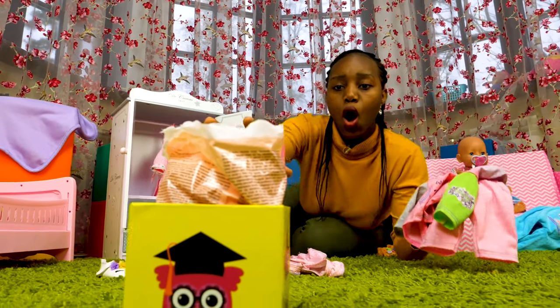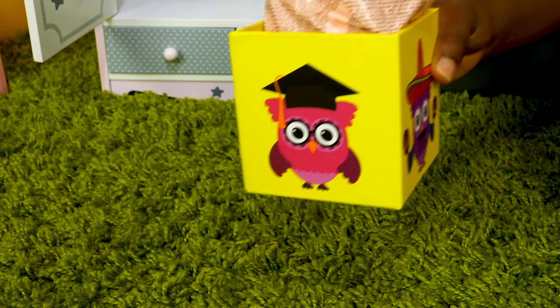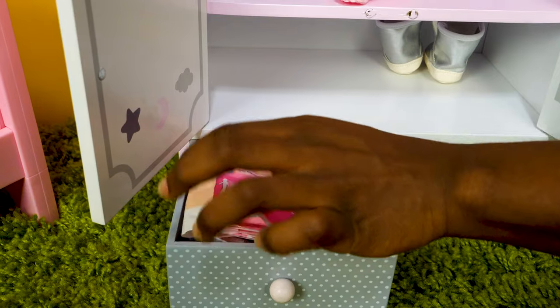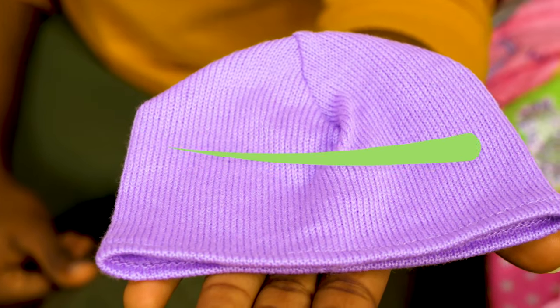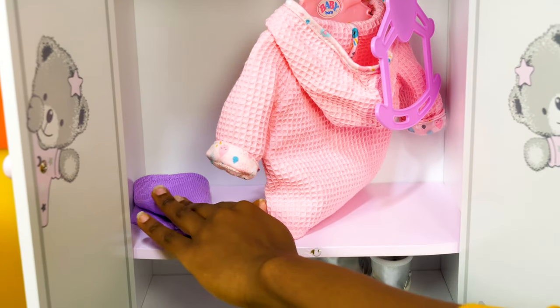Where is it? Oh, here it is! But there's something in there! These are diapers! Well, let's put them into the drawer. There's something else in here! It's a cap! Let's place the cap on the upper shelf. There we go!